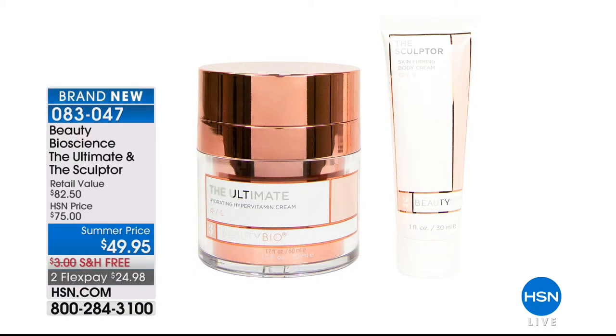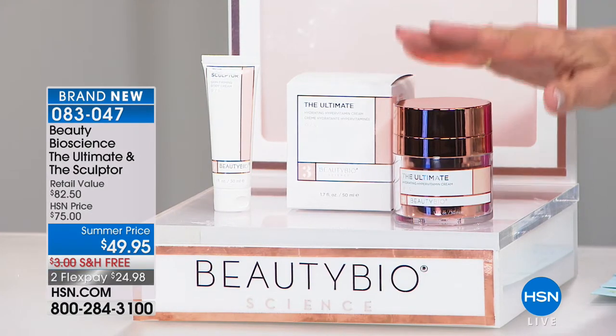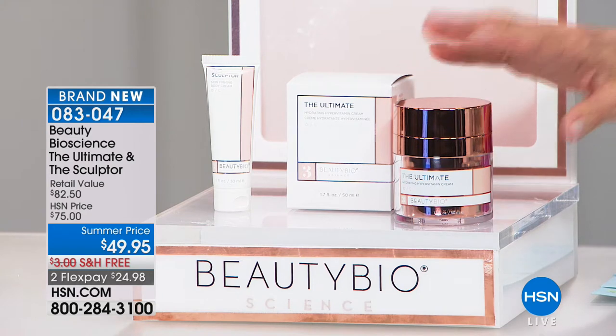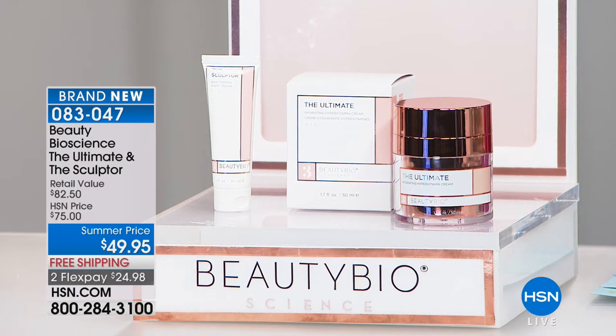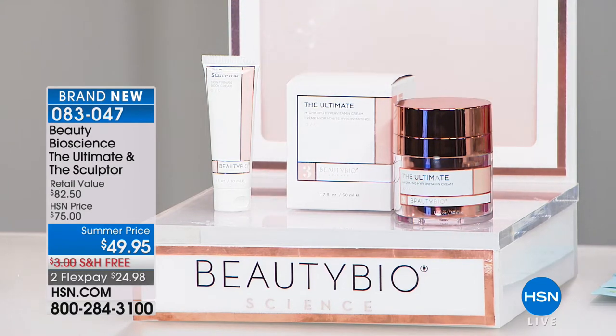Coming up, brand new and exclusive — we have been waiting for this moisturizer to return. This is the ultimate hydrator, your intense moisturizer with a beautiful, extremely luxurious formula that also helps to smooth the appearance of older skin. It's anti-aging, and we are going to give you with it the Sculptor, an anti-aging firming body cream. So $75 retail — please look at the price — you are getting the whole configuration at $49.95. A phenomenal value.